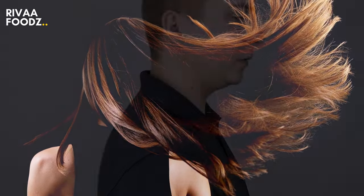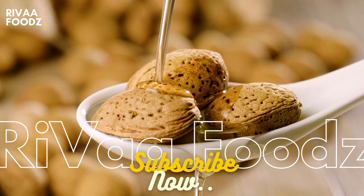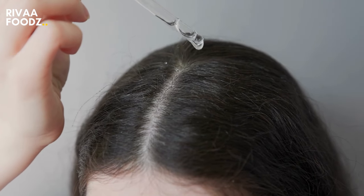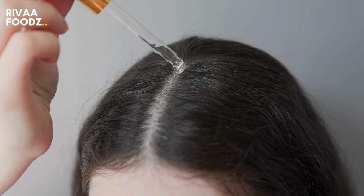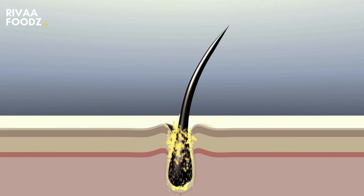Many people struggle with dandruff, but almond oil is a great solution. Because of the anti-fungal properties present in the oil, it effectively targets the fungal agent that causes dandruff. If you are someone who is tired of an itchy scalp, almond oil is the way to go. Due to its anti-inflammatory properties, it aids in relieving scalp irritation.